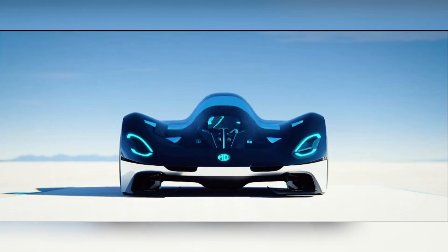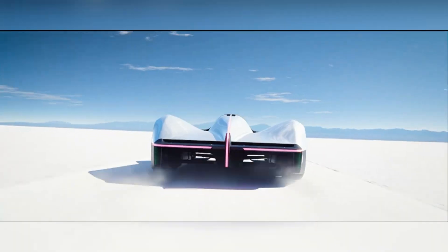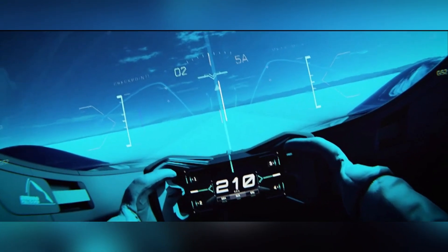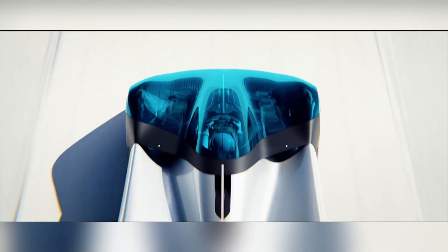In 1957, at the iconic Bonneville Salt Flats, it achieved an incredible feat, setting a record by reaching speeds of over 254 miles per hour — an astonishing accomplishment for its time. This car encapsulated MG's commitment to engineering innovation and high-performance design, reinforcing its reputation as a leader in both speed records and automotive excellence.